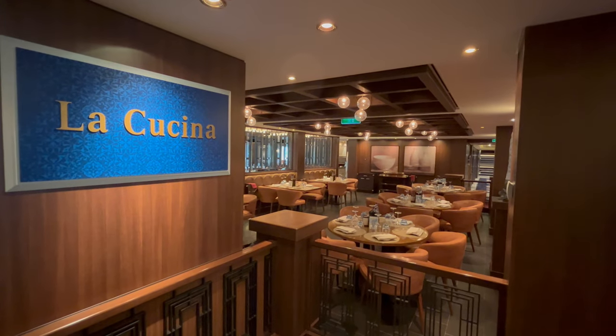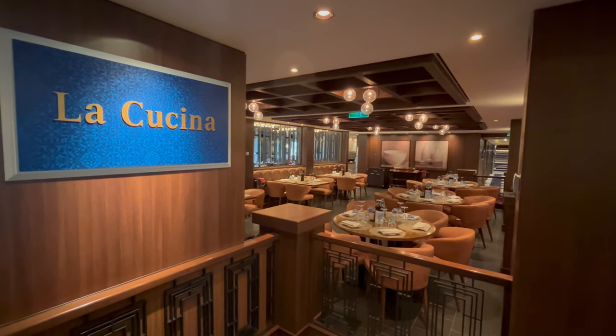Here is La Cucina, the specialty Italian restaurant.